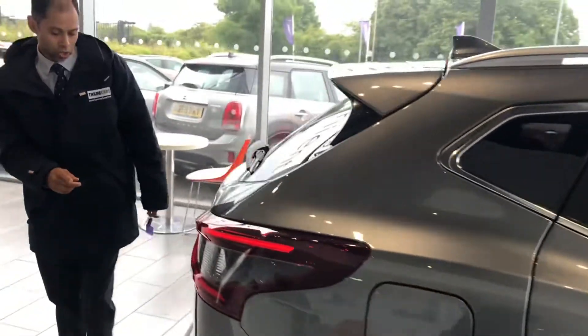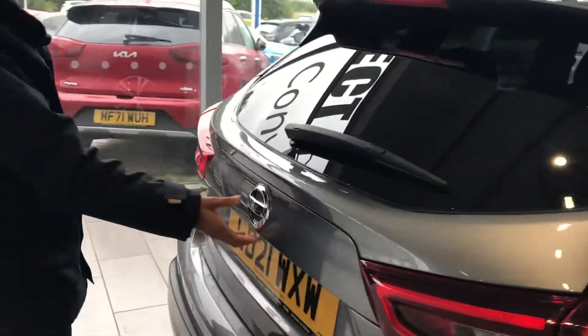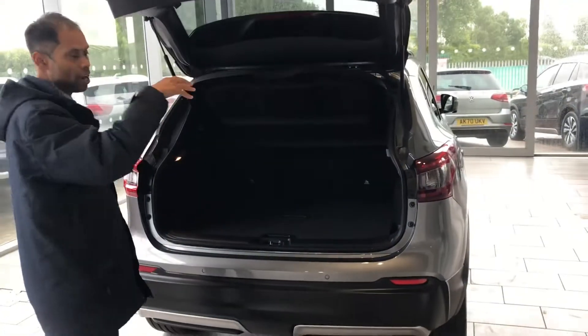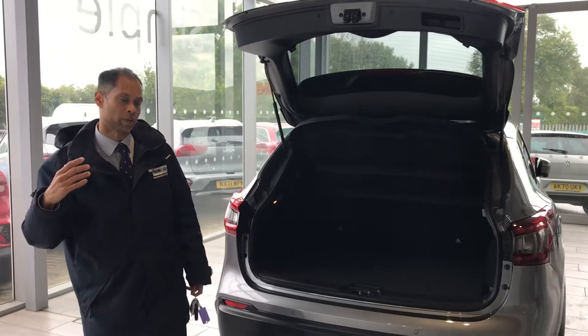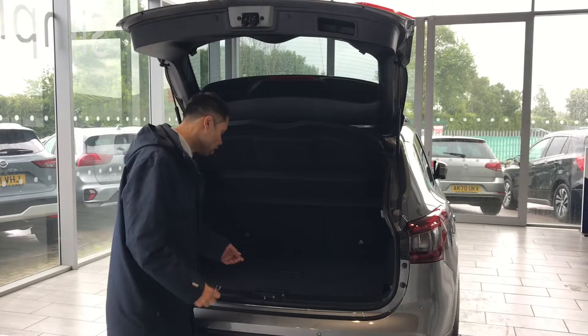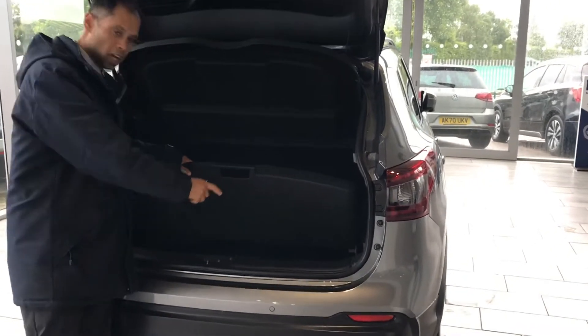At the back you've got the rear parking sensor. This car also comes with a rear camera — and it's not just rear, it's a 360-degree camera, so when you put it in reverse you can see the sides, the front, and the rear as well. There's also a great amount of boot space with this car, as you'll see.